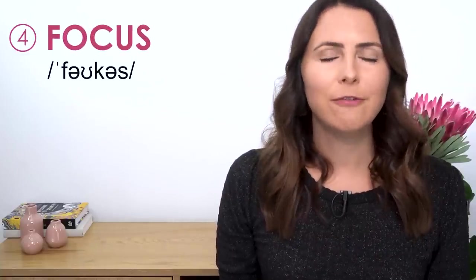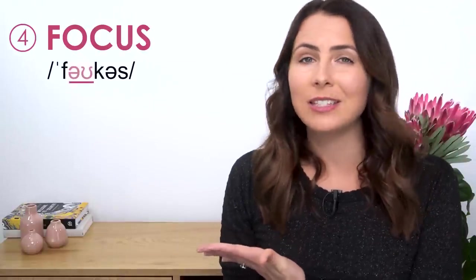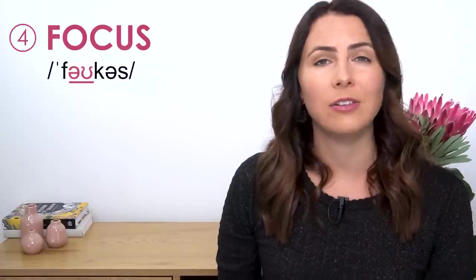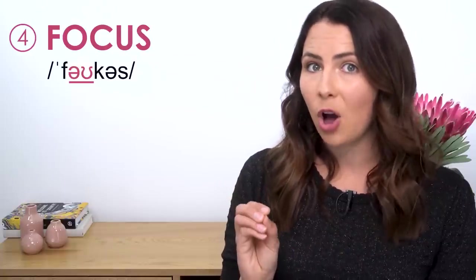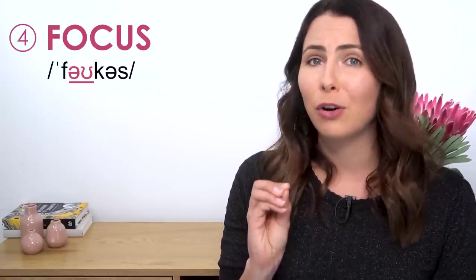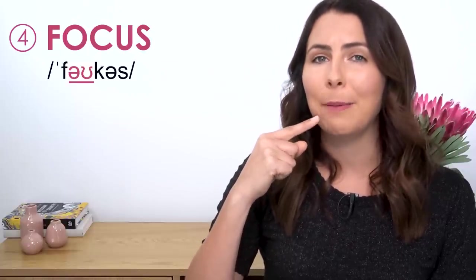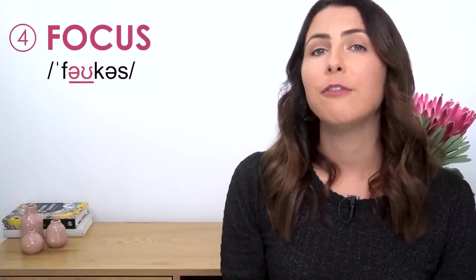Focus. You don't want to mess up the pronunciation here. Kind of like "share", the vowel sound might be a little different to what you think. It's a long diphthong sound — O as in "go", not as in "hot". It's not "focus", which sounds a little rude — it's "focus". See the movement in my mouth when I make that sound? There's movement in my mouth as I'm making that one sound. Focus.